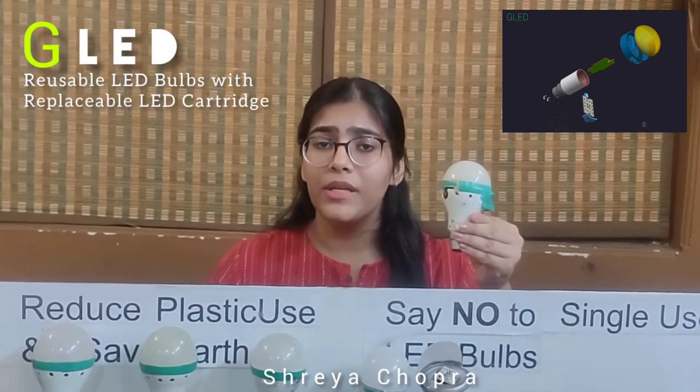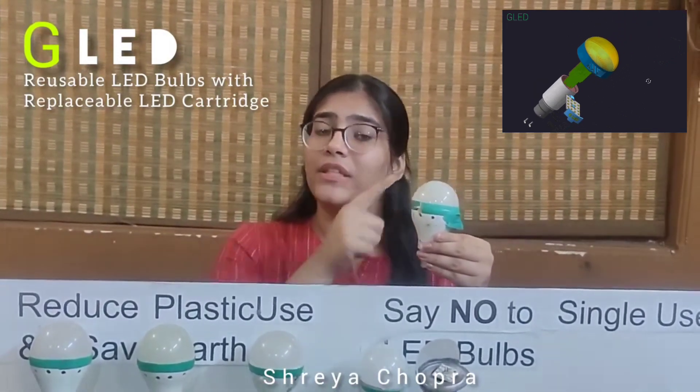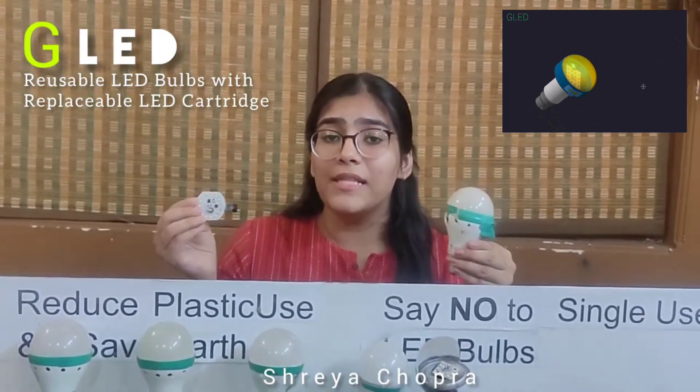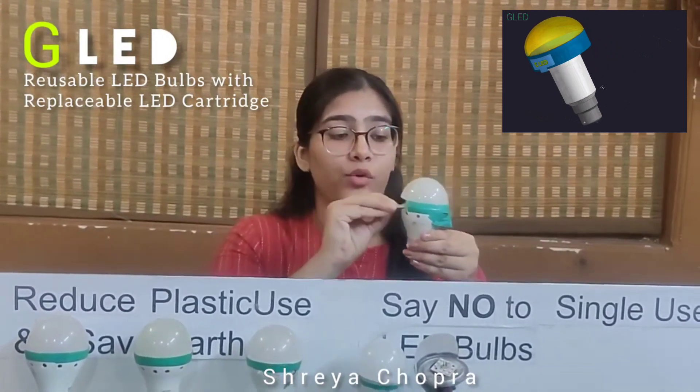GLED. For the consumer, it has just two components. First is the reusable body with a diffuser, and the other is the replaceable LED PCBA cartridge. Whenever your bulb fails, you take out the faulty PCBA cartridge and replace it with a new one.